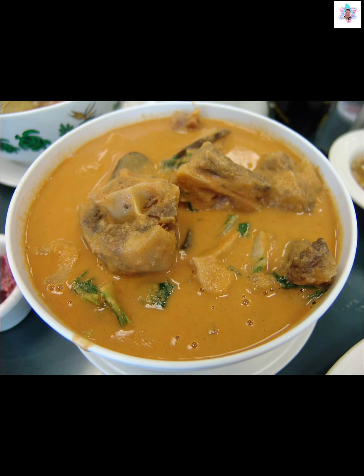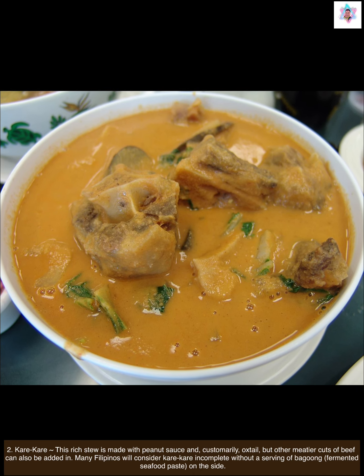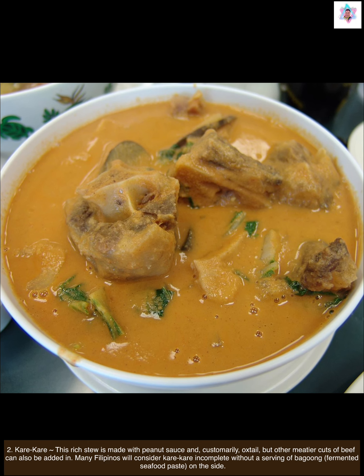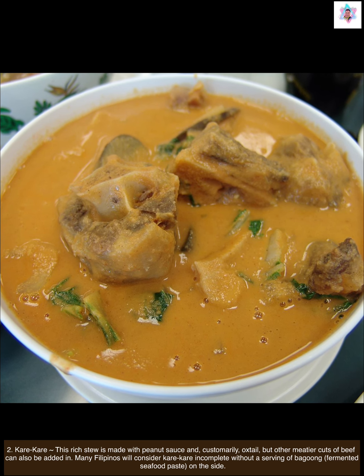Next we have kare-kare. This rich stew is made with peanut sauce and customarily oxtail, but other meatier cuts of beef can also be added in. Many Filipinos will consider kare-kare incomplete without a serving of bagoong, fermented seafood paste, on the side.